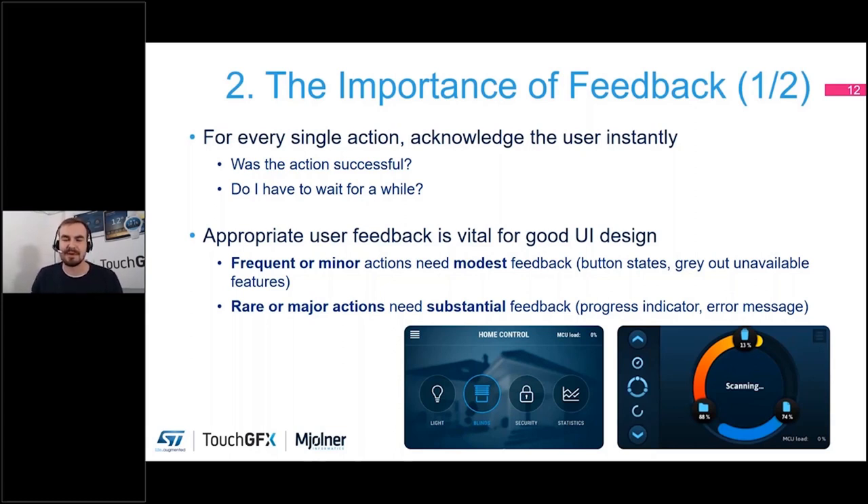Appropriate user feedback is vital for good UI design, but you also need to balance what kind of feedback you provide. For frequent or minor actions, you can present modest feedback — such as button states or graying out unavailable features. For rare or major actions, you need something more substantial — telling the user that they pressed something important or that a process has started that will not finish right away. From a design perspective, giving appropriate user feedback is probably the most basic guideline for a usable interface.